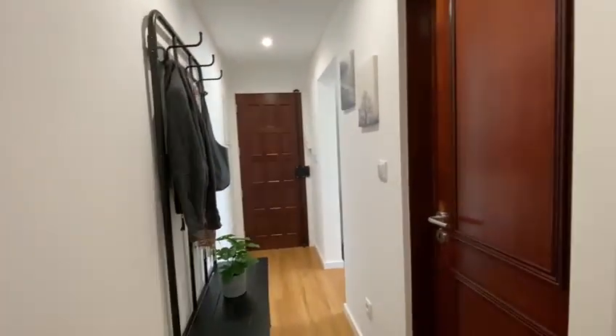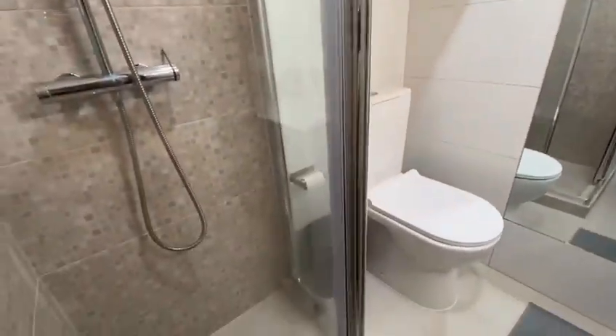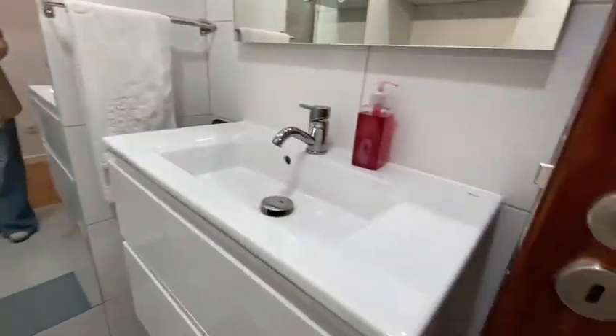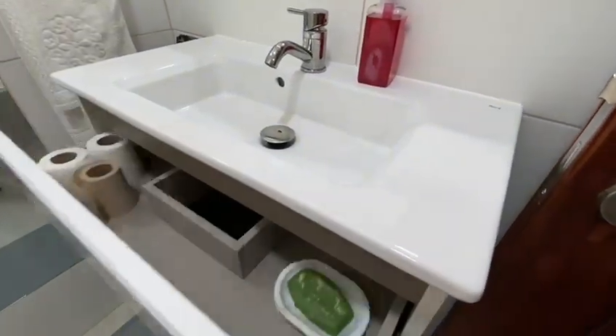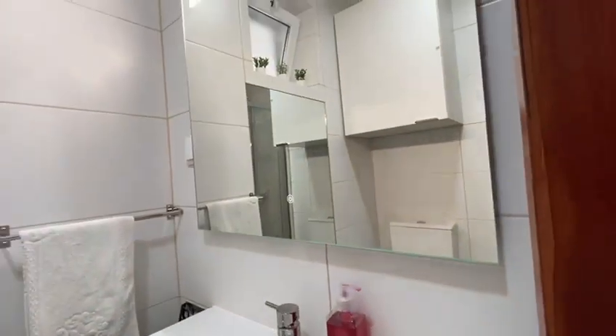Here in the second door we have the bathroom. And here the shower and toilet seat — look at that, amazing. The sink, mirror, and you have here storage space. Nice.